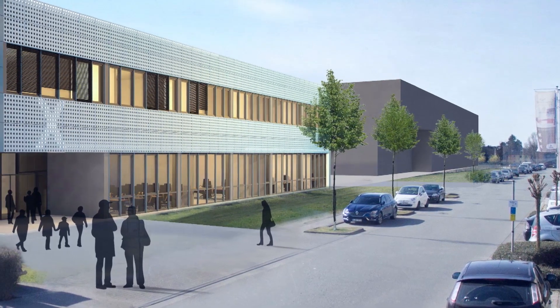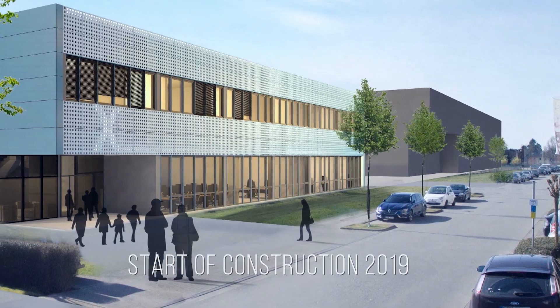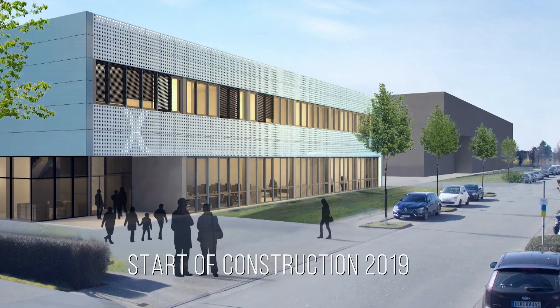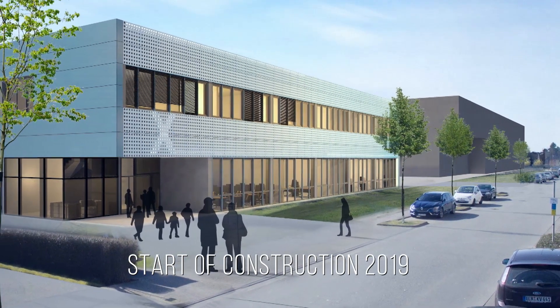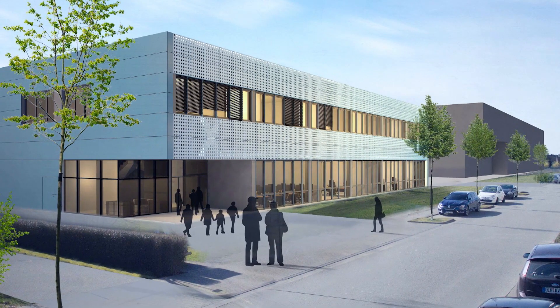The beginning of this project was the strategic decision to build a new computing center, which is specifically optimized for high-performance computing systems. To satisfy the increased HPC demand of our users before we completed the new compute center, we decided to procure the Noctua HPC system in two phases. The first phase will be installed and operated in parallel to Oculus in our current center, and the second phase will then be installed in the new computing center.